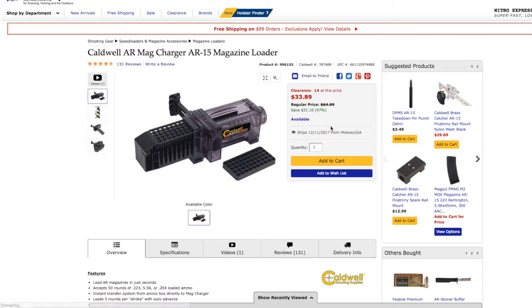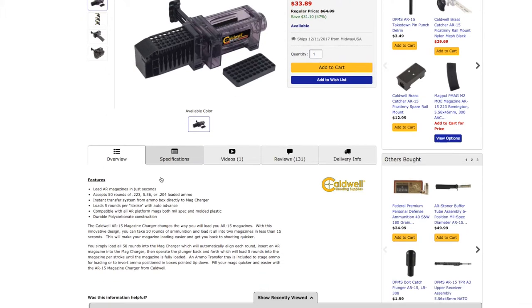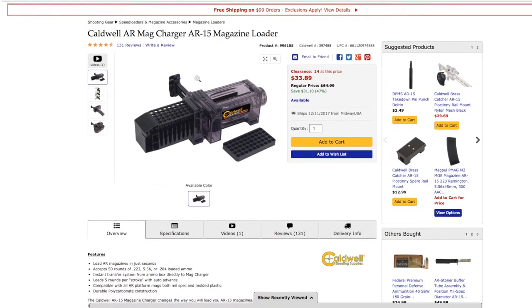Next is the Caldwell AR Mag Charger — an AR-15 magazine speed loader. Loading 30-round mags takes time, and especially when you're out shooting with friends who aren't familiar with loading magazines, this makes it extremely easy. You pop the mag in, put your rounds in, push the lever and it loads about five rounds at a time. It accepts 50 rounds of .223/5.56 or .204 loaded ammo, and has an instant transfer system so you can pop rounds directly from the ammo box into the tray and straight into the speed loader.